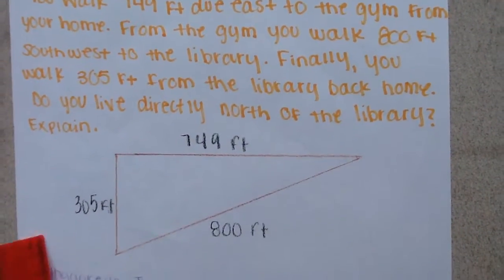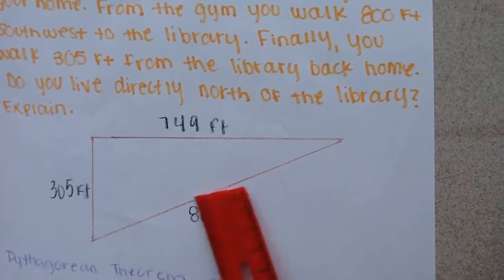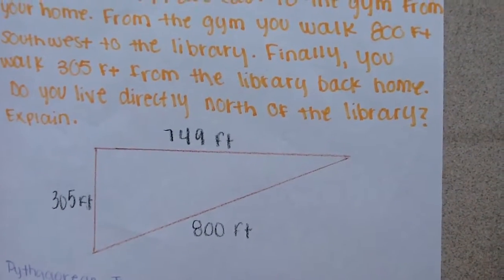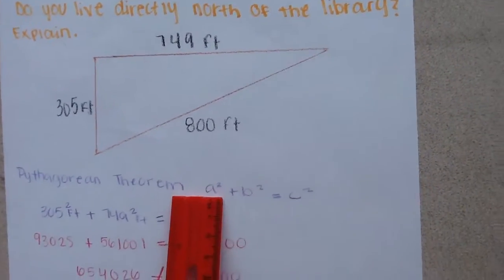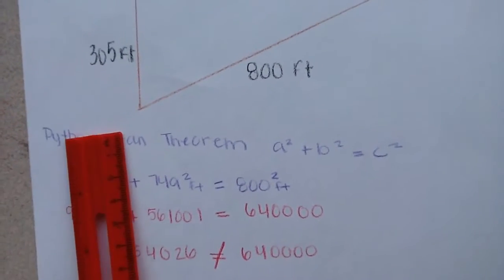Looking at the picture right here, it may look like a right triangle, but you have to use the Pythagorean theorem, which is a squared plus b squared equals c squared, to determine if this is a right triangle or not.